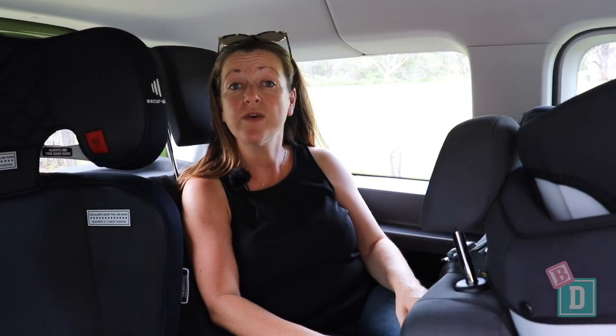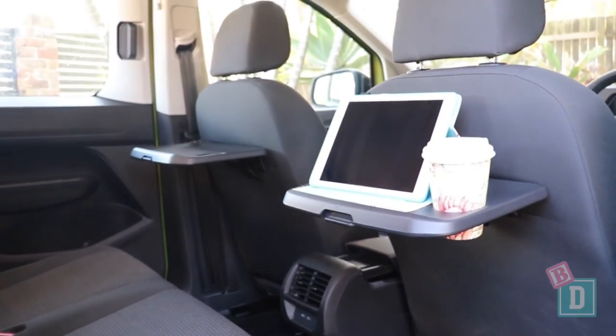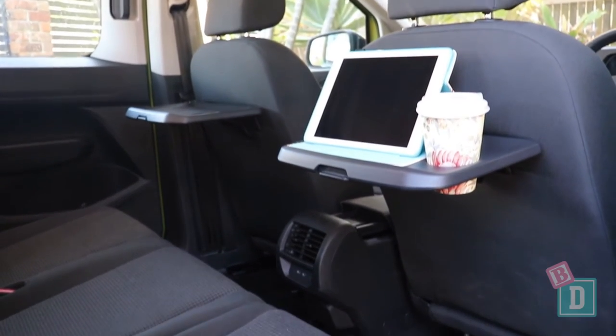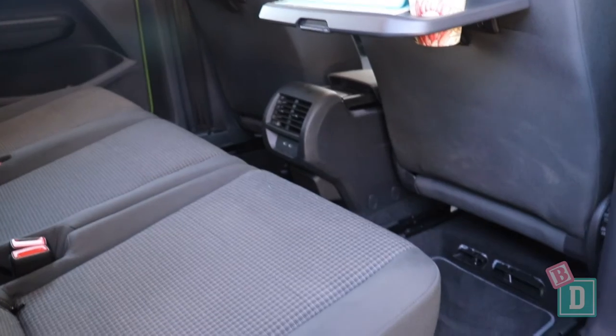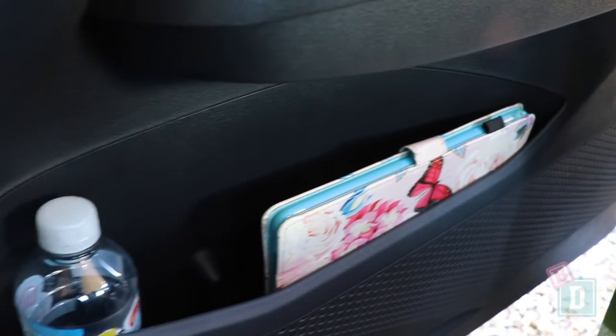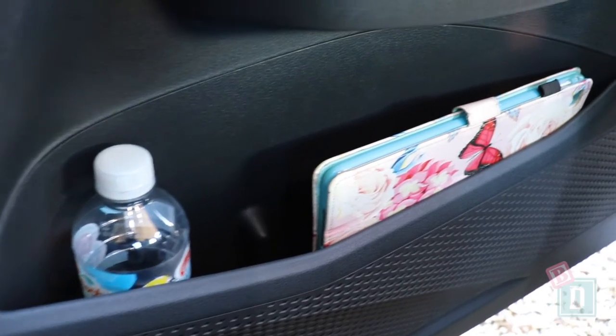In the second row the storage is great. There are fantastic tray tables that will hold an iPad and a drink. There are USB-C sockets in the back of the central console, and the door bins are a good size — they'll hold a water bottle and an iPad fits in them too.